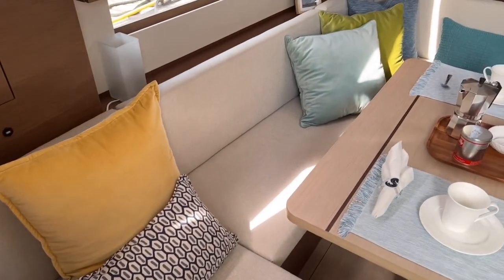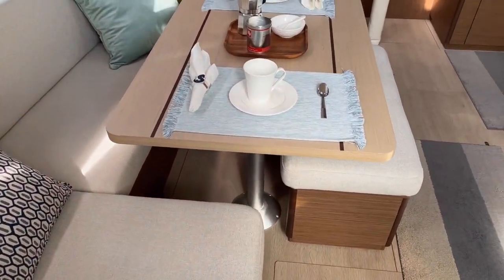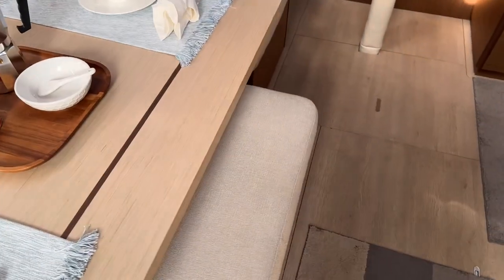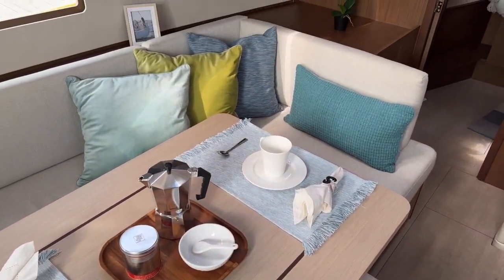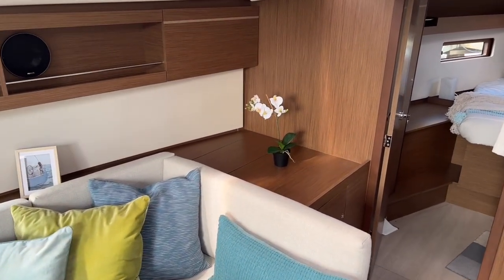The wraparound settees in this nice neo upholstery, the lounger here aft, and an extra bench that slides out from under the table when you need it and slides under when you don't. Storage back there as well.